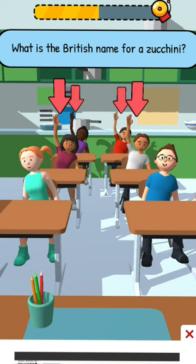What is the British name for a Zucchini? Zucchini is a vegetable. I will show you the British name.